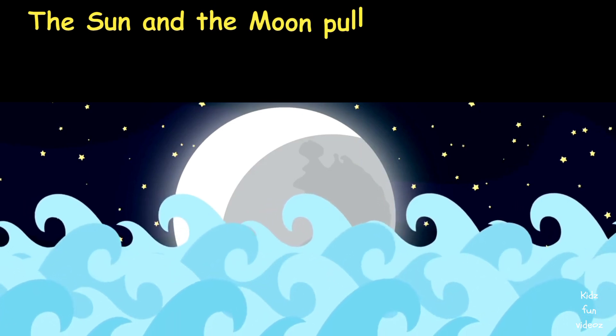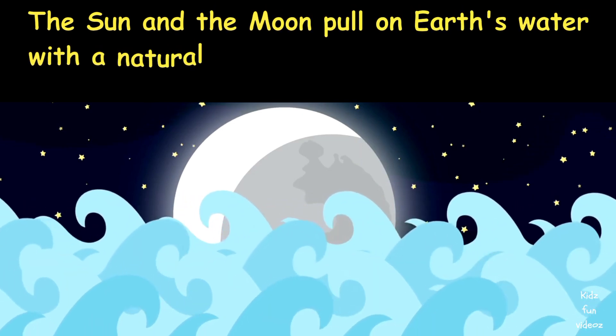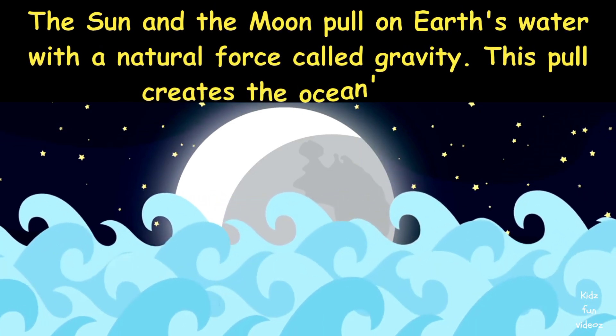The sun and the moon pull on Earth's water with a natural force called gravity. This pull creates the ocean's tides.